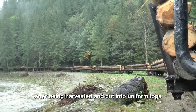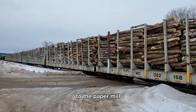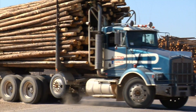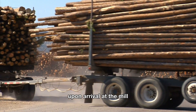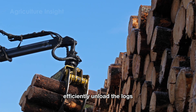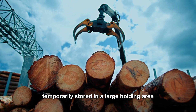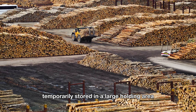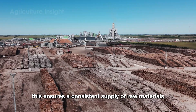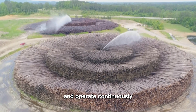After being harvested and cut into uniform logs, the wood is transported from the forest to the paper mill using advanced rail systems and modern trucks. Upon arrival at the mill, automated cranes and advanced log handling systems efficiently unload the logs, saving both time and labor. The logs are then temporarily stored in a large holding area near the mill, ensuring a consistent supply of raw materials so the production process can begin smoothly and operate continuously.